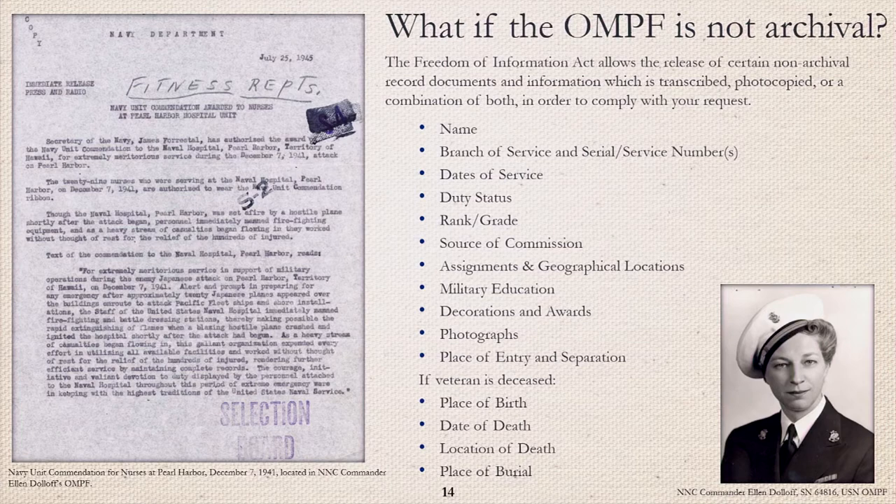Alert and prompt in preparing for any emergency after approximately 20 Japanese planes appeared over the buildings en route to attack Pacific fleet ships and shore installations, the staff of the United States Naval Hospital immediately manned firefighting and battle dressing stations, thereby making possible the rapid extinguishing of flames when a blazing hostile plane crashed and ignited the hospital shortly after the attack had begun. As a heavy stream of casualties began flowing in, this gallant organization expended every effort utilizing all available facilities and worked without thought of rest for the relief of the hundreds of injured. Award citations and photographs are some of the documents that are releasable under the Freedom of Information Act.